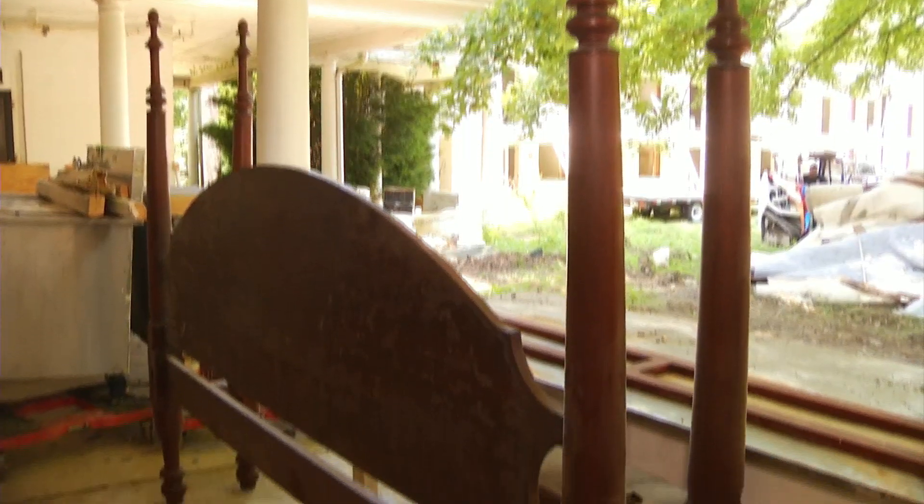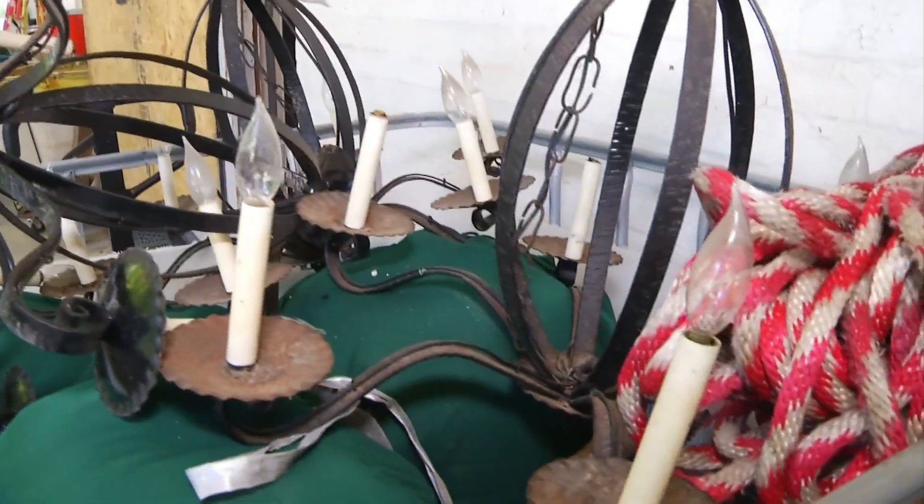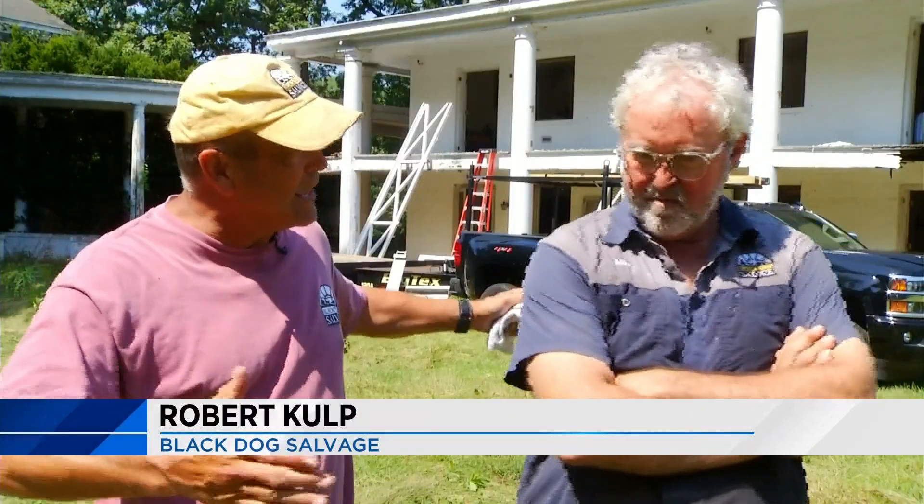Everything we build has a story, and this story will live on. Room by room, the team sets aside furniture and different left-behind items perfect for resale. We found great kitchen equipment and old tables that probably date back 100 years, and even spa tubs in the basement of this place.